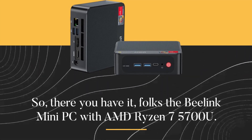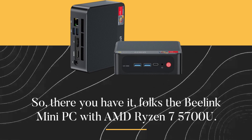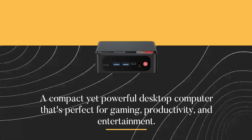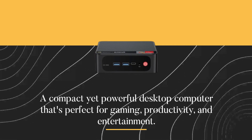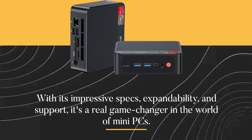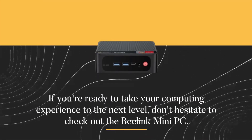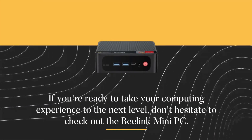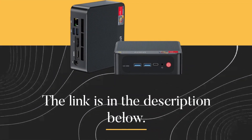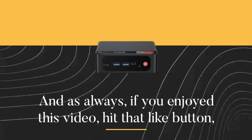So there you have it folks — the B-Link Mini PC with AMD Ryzen 7 5700U. A compact yet powerful desktop computer that's perfect for gaming, productivity, and entertainment. With its impressive specs, expandability, and support, it's a real game-changer in the world of mini PCs. If you're ready to take your computing experience to the next level, don't hesitate to check out the B-Link Mini PC — the link is in the description below.